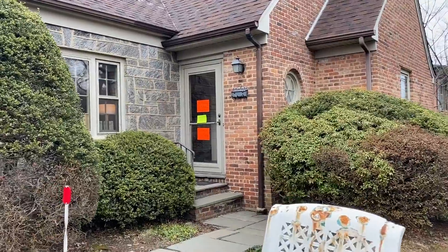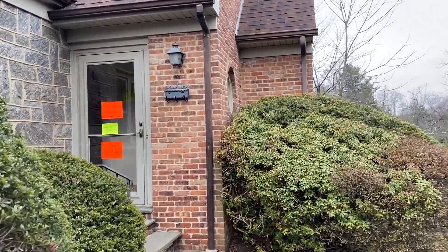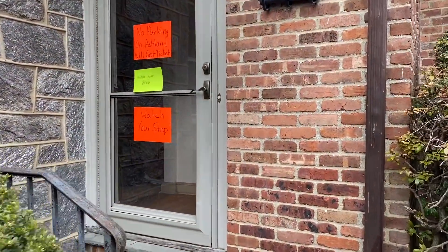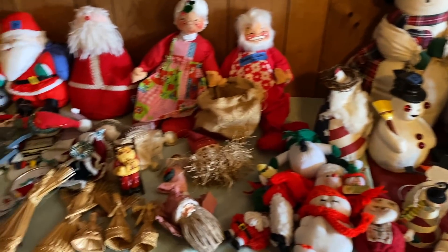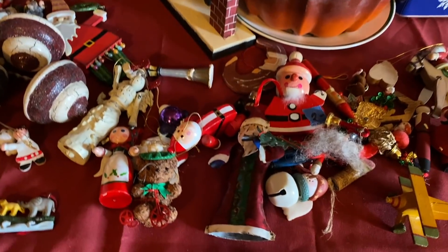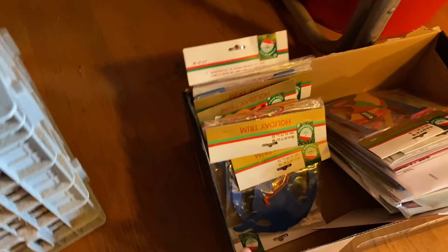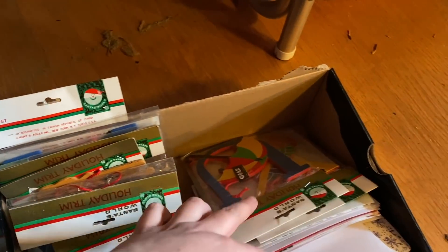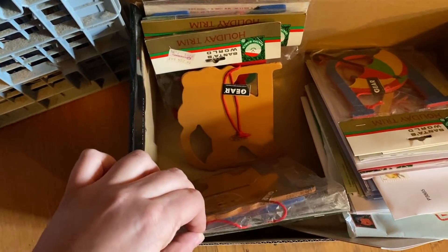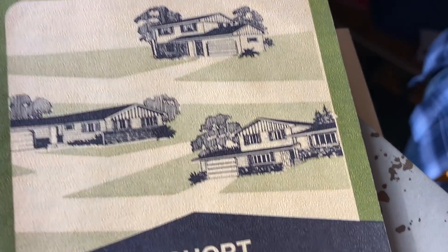We're gonna go into the second-day estate sale - might be some vintage, might not, not too sure. This is Ashland. Alright, ready to head in - here is the Christmas leftover, doesn't look like too much. Little wooden guys.